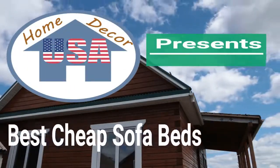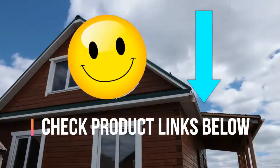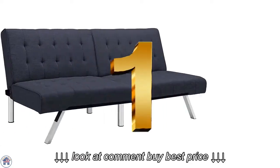Home Decor USA presents the top 6 best cheap sofa beds. You can check product links in the description below.